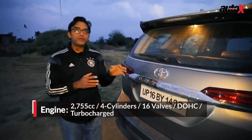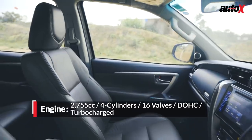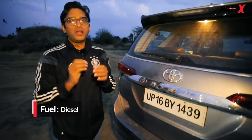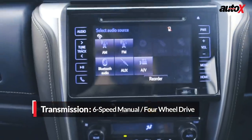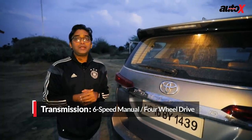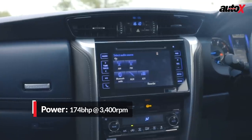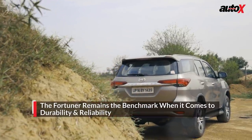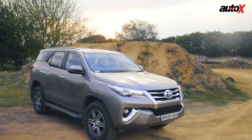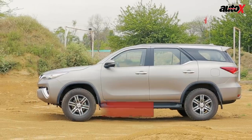Toyota has gone the comfort way with the Fortuner. The upholstery is all leather and the seats are comfortable, but if you take a closer look at the plastics, they are hard and feel a little cheap. Also, the infotainment system gets an 8-inch screen which is quite intuitive, but sadly it does not come with Apple CarPlay and Android Auto. The Fortuner remains the benchmark when it comes to durability and reliability, and it also ensures unbelievable low running costs and mouth-watering resale prices.